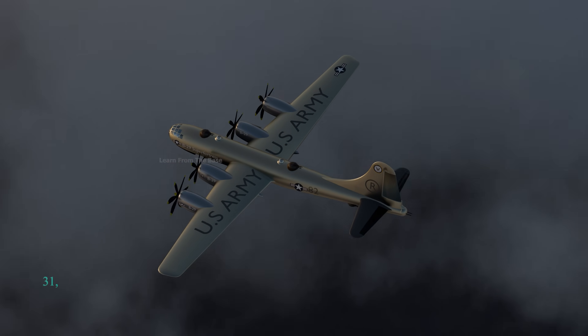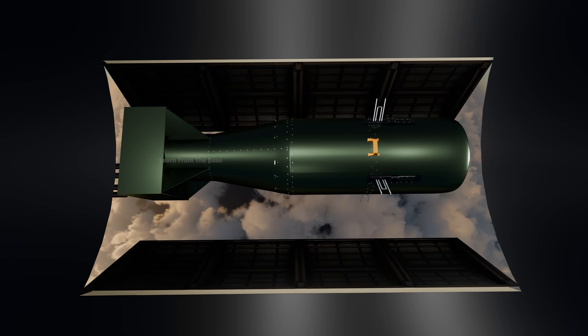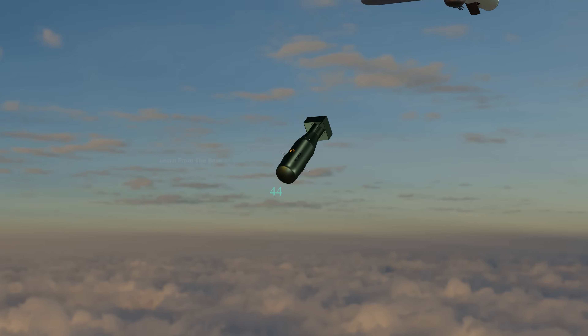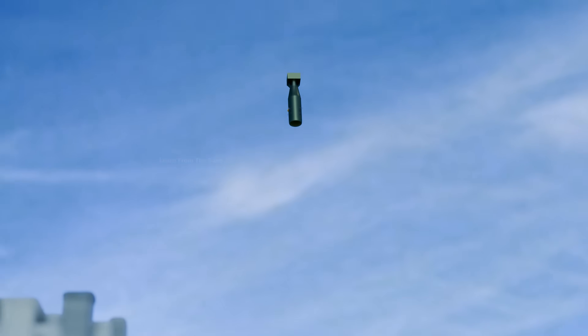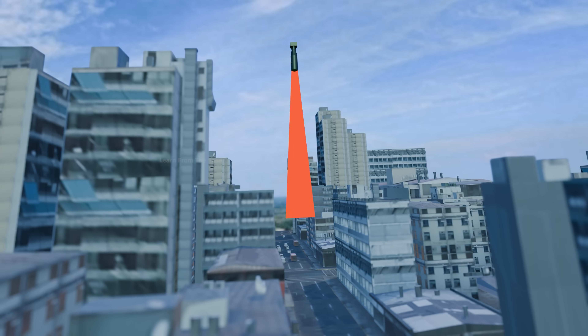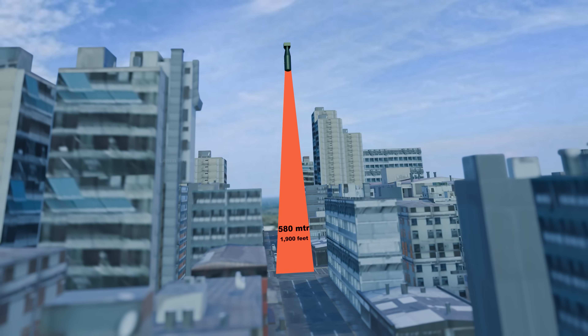At approximately 31,000 feet, the bomb — nicknamed Little Boy — was released from the bomb bay. 44 seconds after release, barometric sensors detected the preset detonation altitude of about 580 meters, or 1,900 feet, above the ground.